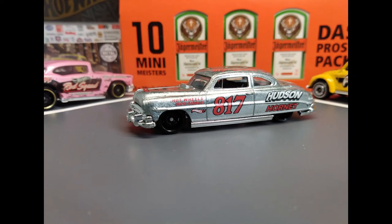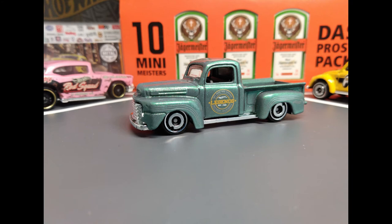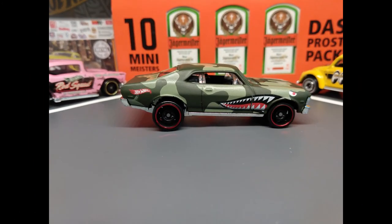The Zamac Walmart Store Exclusive. The beautiful 49 Ford F1. The 68 Chevy Nova — looking good in camo.